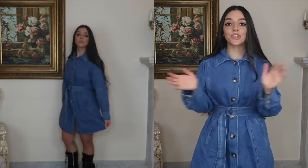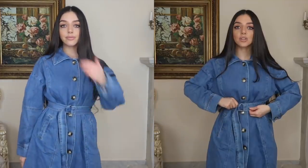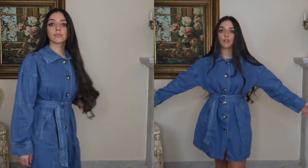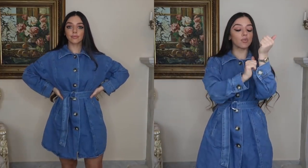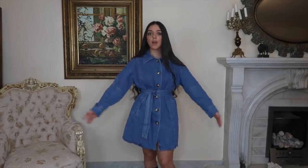First up we have this denim dress — so easy to wear, dress up and dress down. It's a very nice thick denim material with brown button detailings and a waist belt that literally cinches you in as tight as you want. I've done it super tight because I like outfits that show you have a waist. I've paired it with some biker boots, which makes it look really well put together but effortless at the same time.